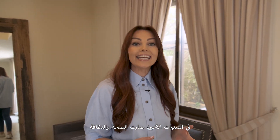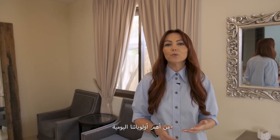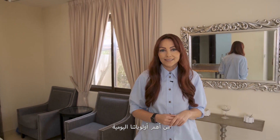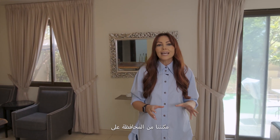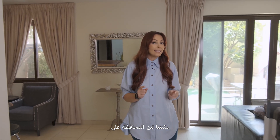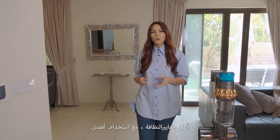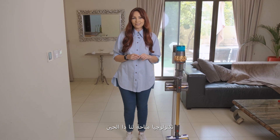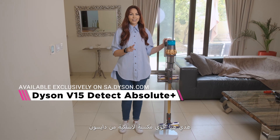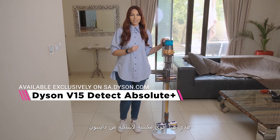In recent years, health and cleanliness have climbed the pedestal in terms of our daily priorities. The Dyson V15 Detect Absolute Plus enables us to maintain the highest standard of cleanliness whilst using the absolute best technologies available to us today. This is Dyson's most powerful cordless vacuum.